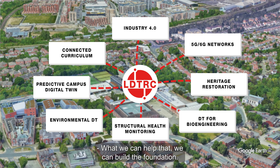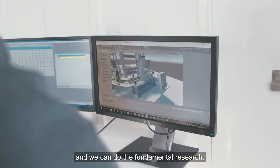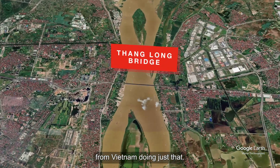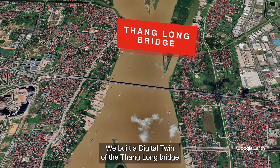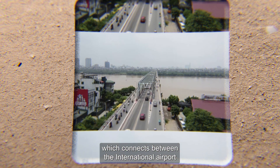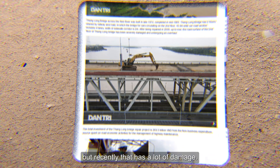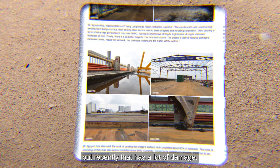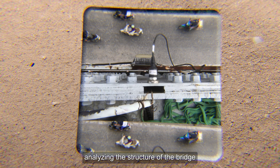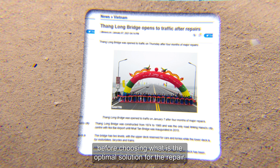We can build the foundation, develop the framework, and do the fundamental research. We have been working with our partners from Vietnam doing just that. We built a digital twin version of Thang Long Bridge, which connects the North Bay International Airport in Vietnam with the capital. That bridge was built quite some time ago but has recently sustained a lot of damage. We helped them model the digital twin version of it, analysing the structure of the bridge before choosing the optimal solution for the repair.